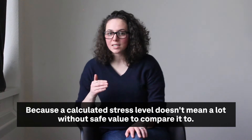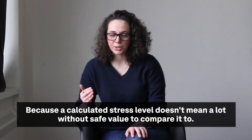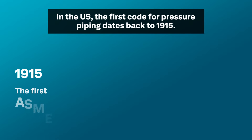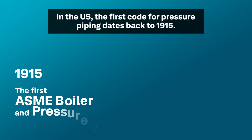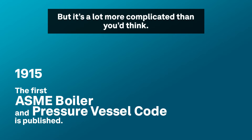Because a calculated stress level doesn't mean a lot without a safe value to compare it to. Of course, because it's so important, it's nothing new. In the US, the first code for pressure vessel piping dates back to 1915 — but it's a lot more complicated than you think.